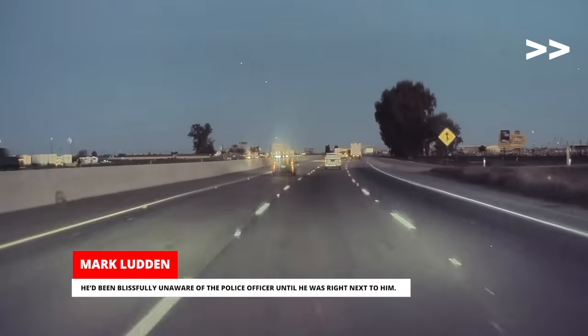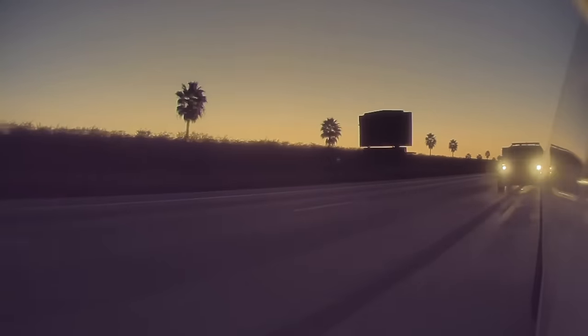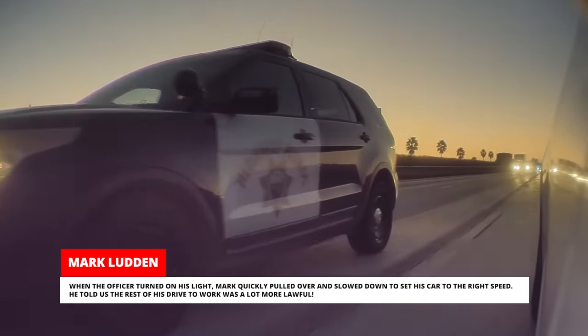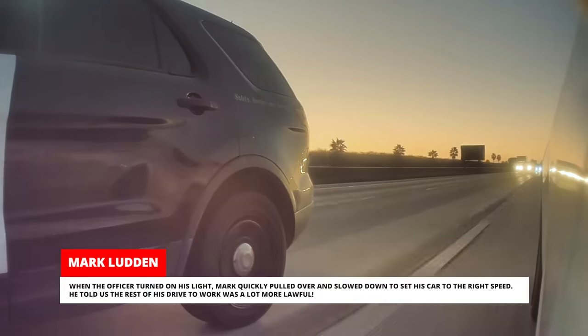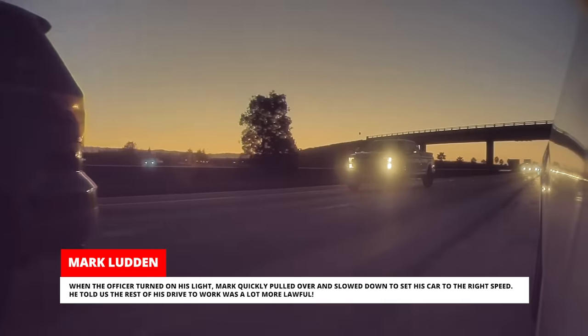He'd been blissfully unaware of the police officer until he was right next to him. When the officer turned on his lights, Mark quickly pulled over and slowed down to set his car to the right speed. He told us the rest of his drive to work was a lot more lawful.